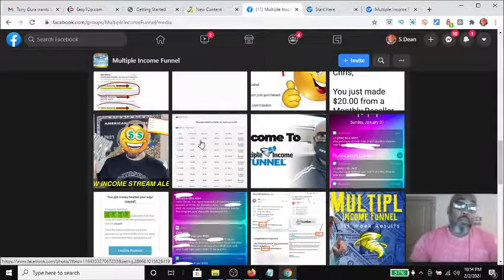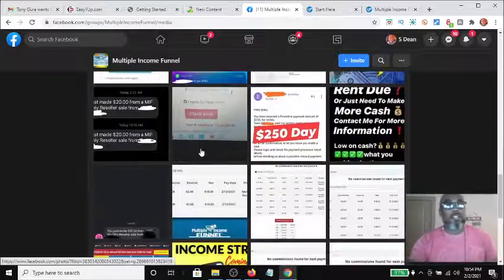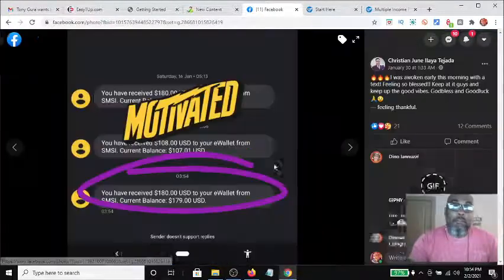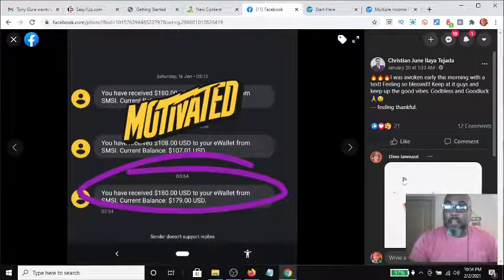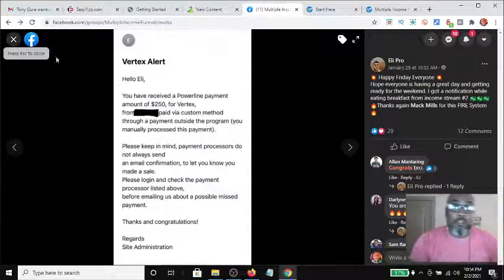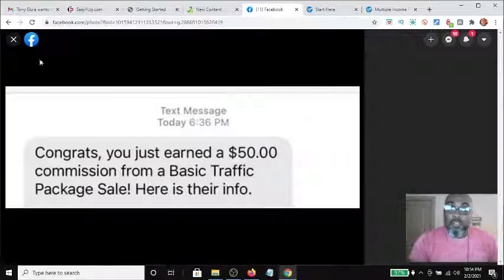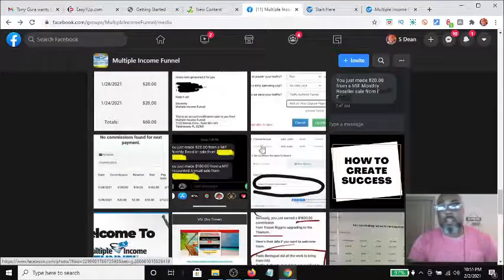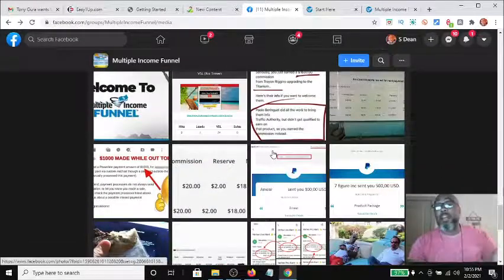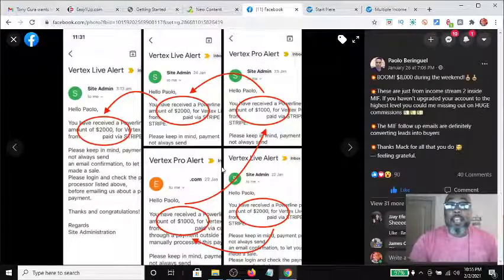You can use other members' social proof — you don't have to claim it as your own. You can say 'look at one of my teammates and the success they're having.' Here's one showing $108 and $180 commissions — congratulations Christian. This person got $250, another $20, another $50. The system clearly does work. Here's an interesting one: this person had an $8,000 weekend — a $2,000 sale one day, then another $1,000, then two more $2,000 sales over the following days.